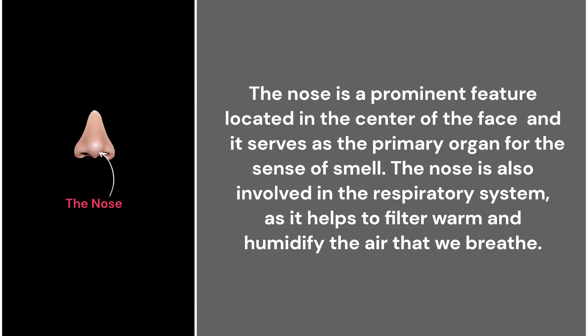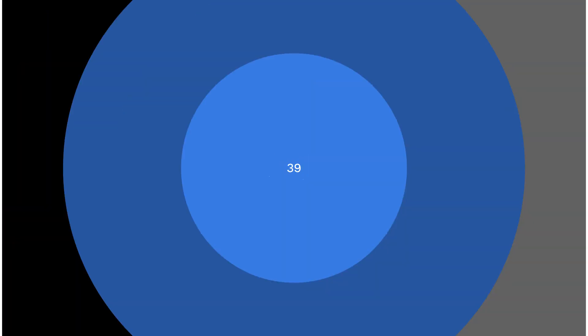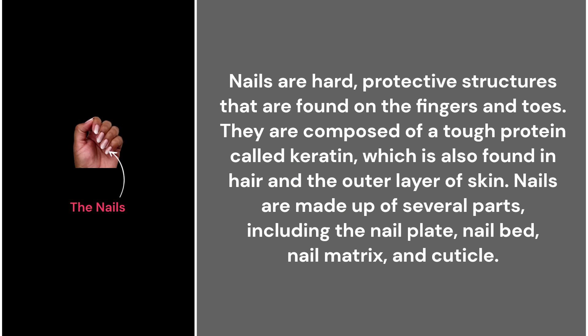38. The nose. The nose is a prominent feature located in the center of the face, and it serves as the primary organ for the sense of smell. The nose is also involved in the respiratory system, as it helps to filter, warm, and humidify the air that we breathe.